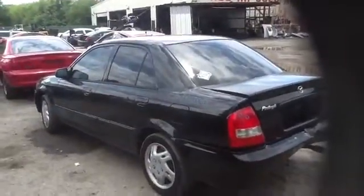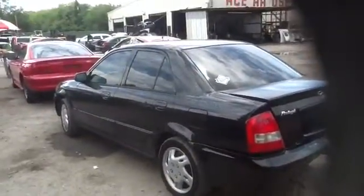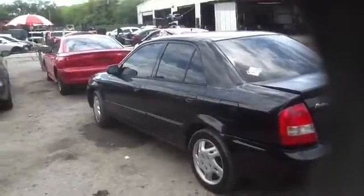This is Daniel with ACU's Auto Parts. We're here with a 2002 Mazda Protege, stock number 14E50 with a 2.0.